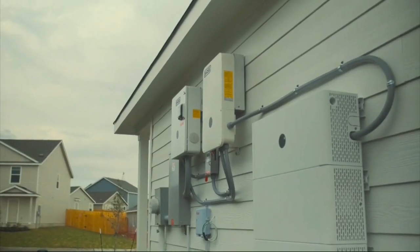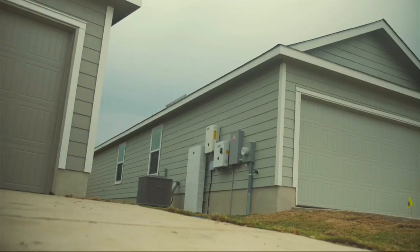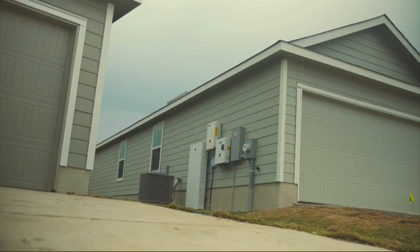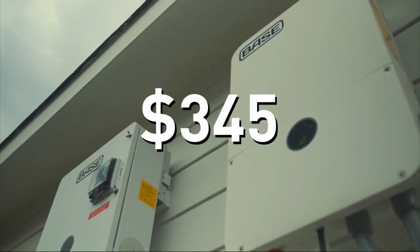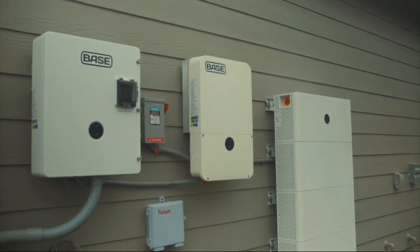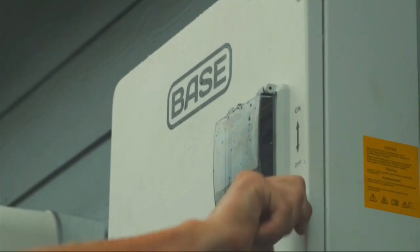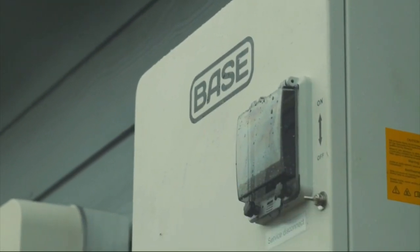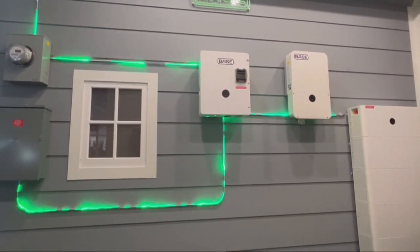The setup fee for one system is $595, then a $225 annual membership fee. The setup fee for two systems is $995 and an annual membership fee of $345. Right now, Base Power only operates in the deregulated part of the state, so Austin Energy customers can't use Base Power yet. They're only in Texas, but the plan is to scale nationwide.